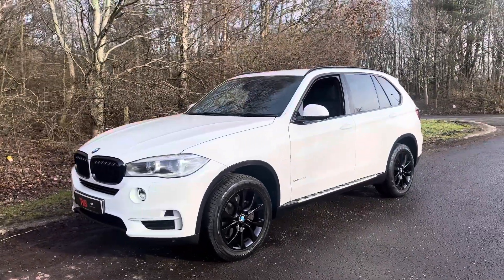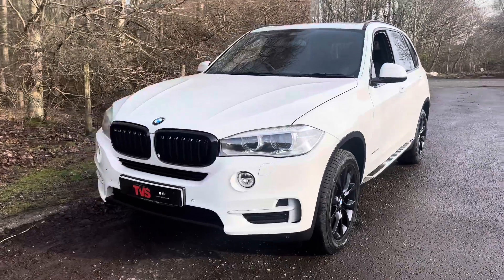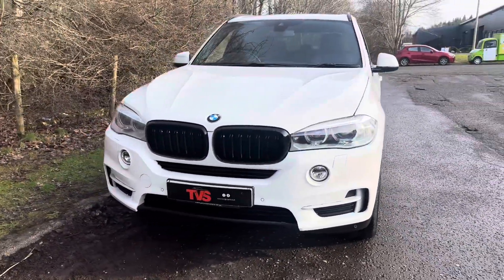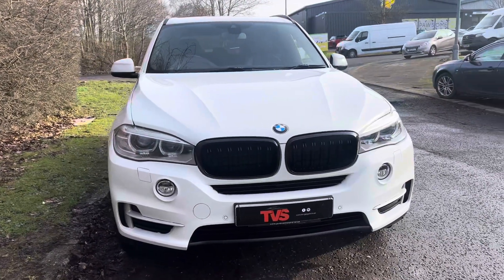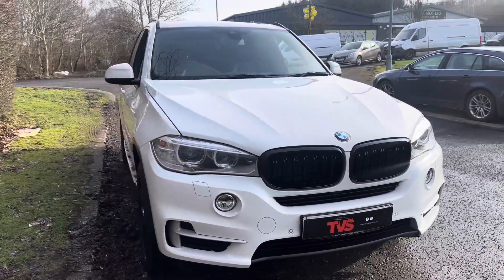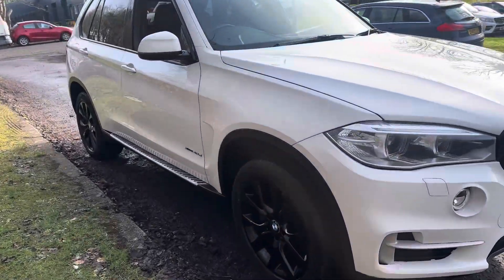The standard wheels have been powder coated black and it's got the gloss black M Performance front grills on it as well, which helps tie it in along with the sun protection glazing. There are over £8,800 of options on this outstanding example.